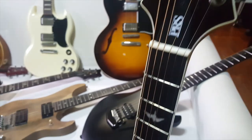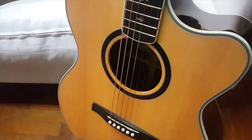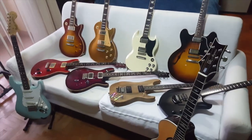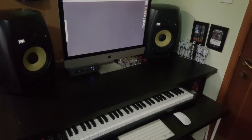Last but not least, this is a familiar face that you guys have seen a lot in my videos — this is a PRS SE Angelus Custom with an ebony fretboard and the LR Baggs Lyric pickup system.